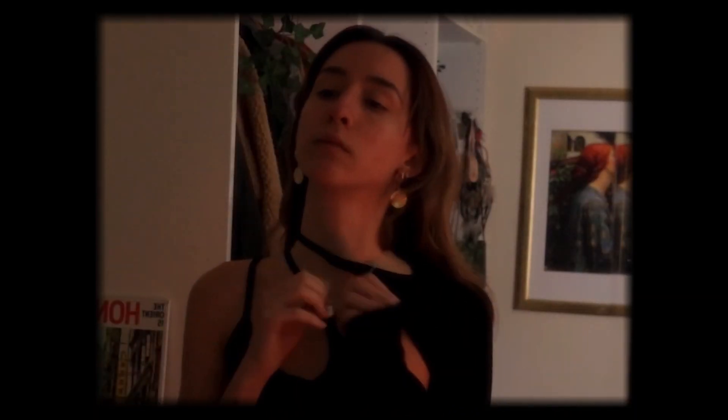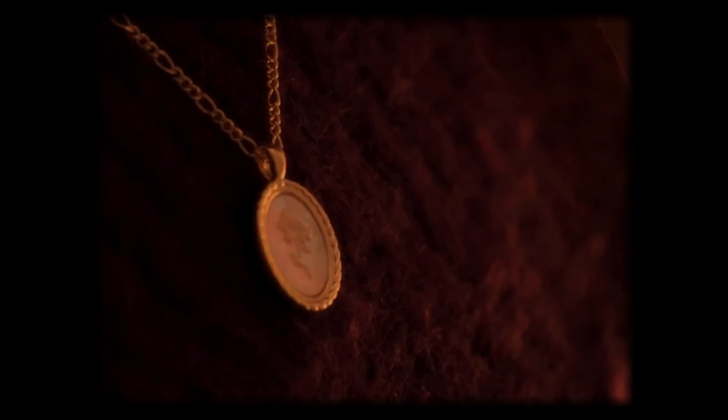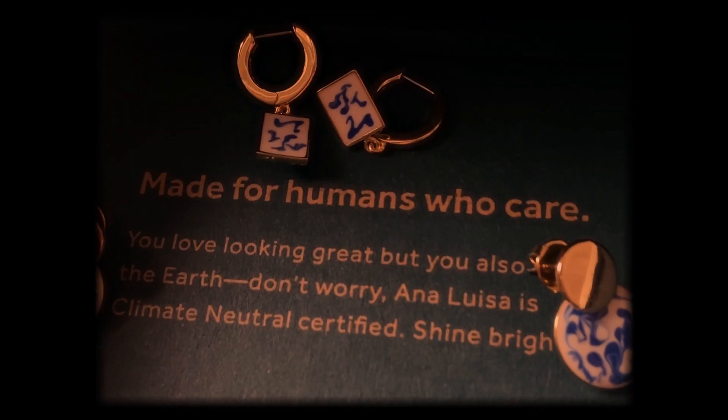Ana Luisa is an ethically made jewelry brand based in New York. They offer high-quality, yet accessible jewelry staples that are carbon-neutral and climate-neutral certified. This is the second time they've sent me some of their pieces, and just like the first time, they've packaged them in recyclable boxes.